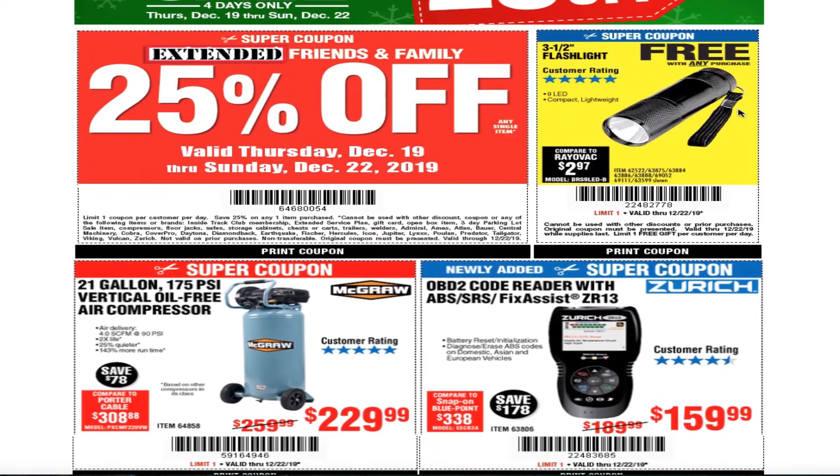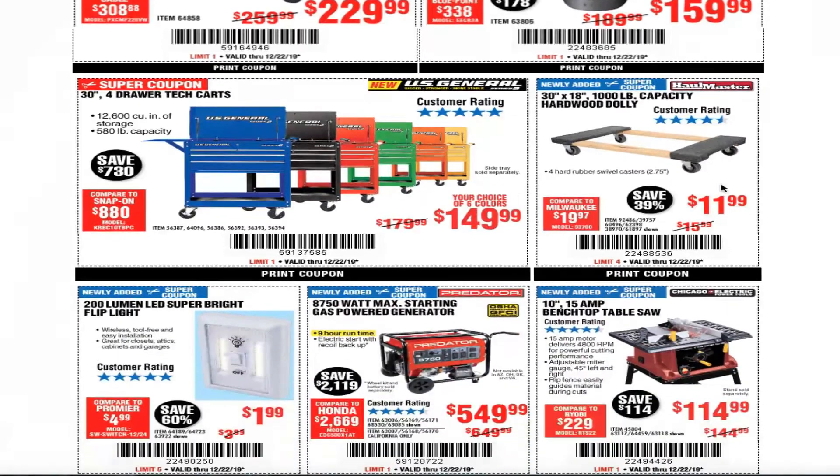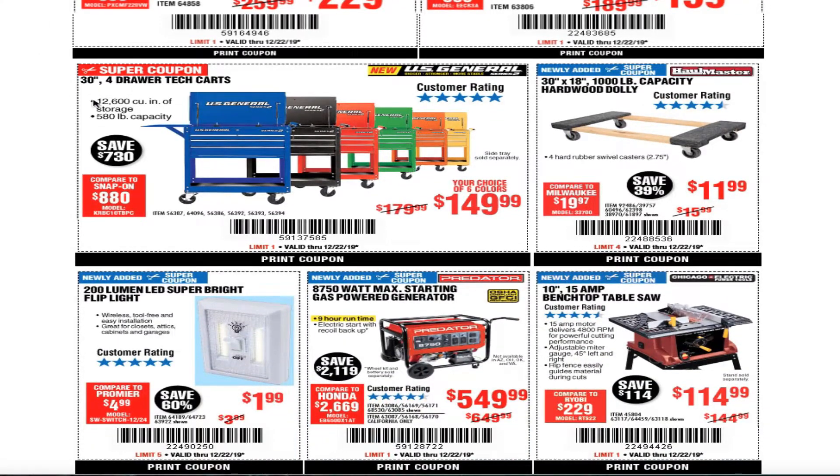We got the free flashlight. There's a compressor for $229, an OBD2 code reader for $159.99, and the 30-inch four-drawer tech cart for $149. This is the smaller one — remember, the five-drawer is the bigger one.